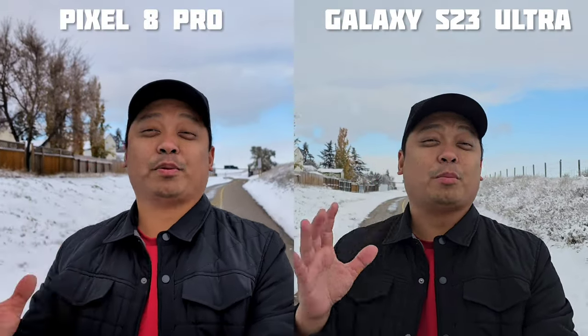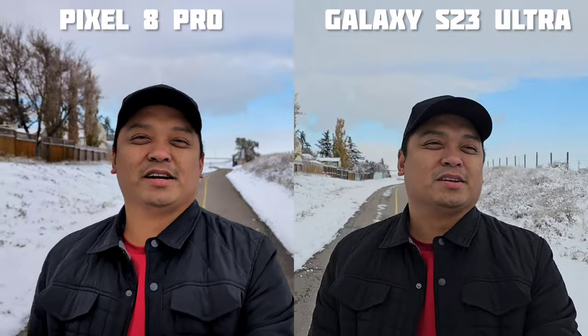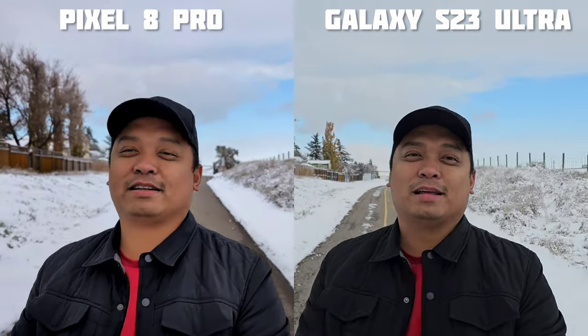This is the camera showdown of two of the most popular Android phones, the Samsung Galaxy S23 Ultra and the new Pixel 8 Pro. Who will win? Let's find out.